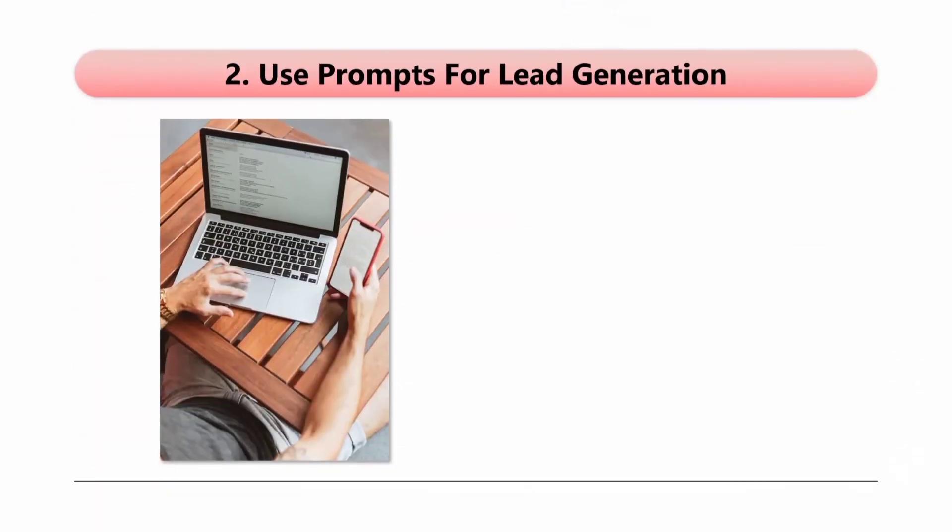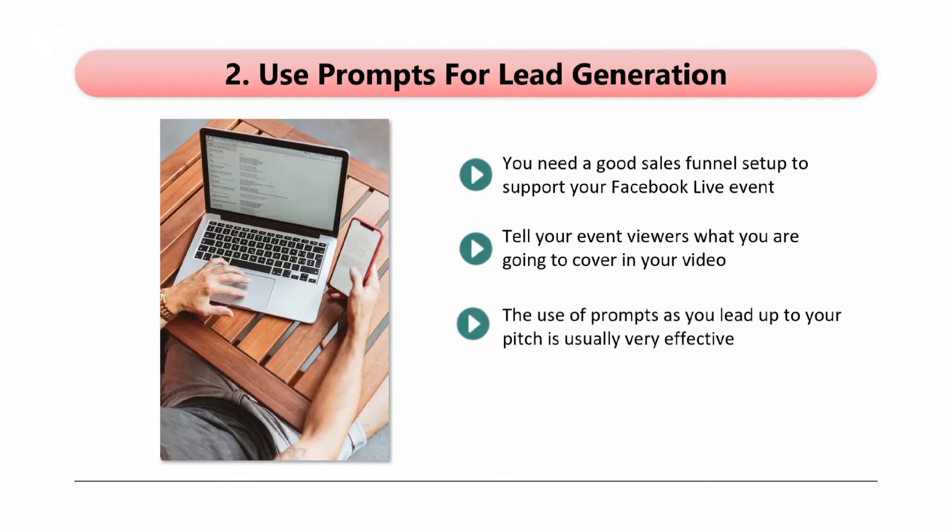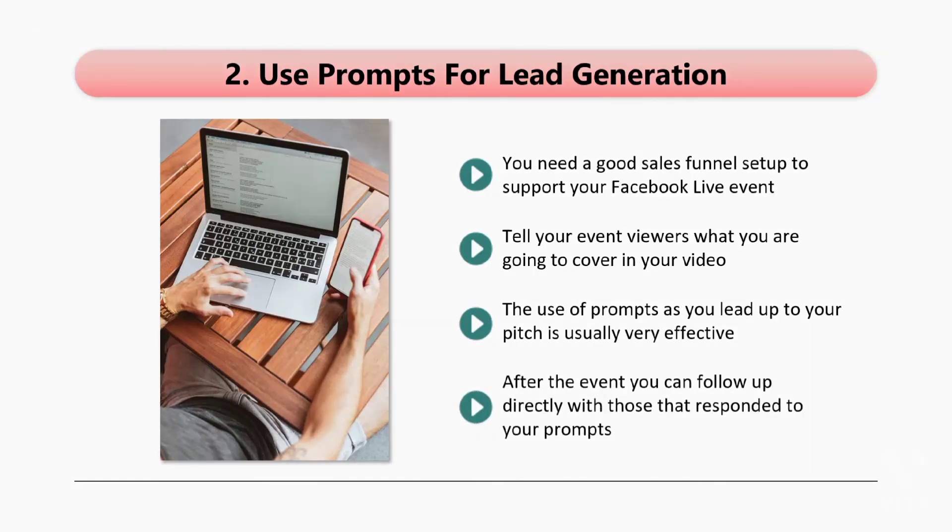Tip 2: Use prompts for lead generation. You need a good sales funnel set up to support your Facebook Live event, and then you need to steer your viewers into your funnel. You want to capture their email address so that they join your list, so offer the download of something valuable for free. Tell your event viewers what you are going to cover in your video. The most effective Facebook Live events share value at the start and then pitch a related offer after this. You want your audience to stick around for the pitch, so make this as exciting as possible — tell them that it will solve a specific problem and it is worth hanging on for. The use of prompts as you lead up to your pitch is usually very effective. Ask your viewers a question like, 'If you are excited, then let us know in the comments,' or 'If you want to know more about our products, then please type Yes please in the comments.' After the event, you can follow up directly with those that responded to your prompts — you know that they are interested, so the follow-up will be pretty easy. Be sure to follow up as soon after the event as possible when the leads are the hottest.